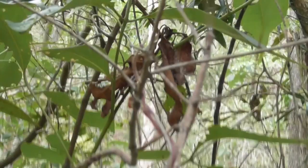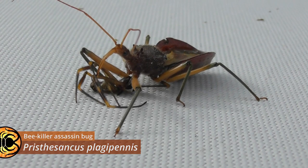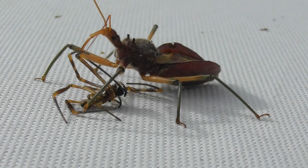This is Pristhesancus plagipennis, quite a common species of assassin bug around here. And it's preying on a golden orb weaver, a Trichonephila plumipes. I have no idea how it managed to get that spider — presumably caught it outside the web — but either way, it seems like she's gotten herself a pretty handy meal. And I think I'm just going to leave her to it.